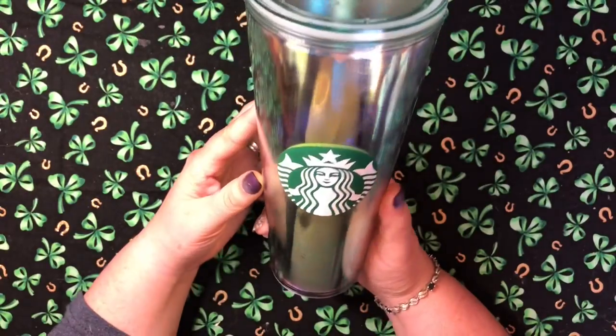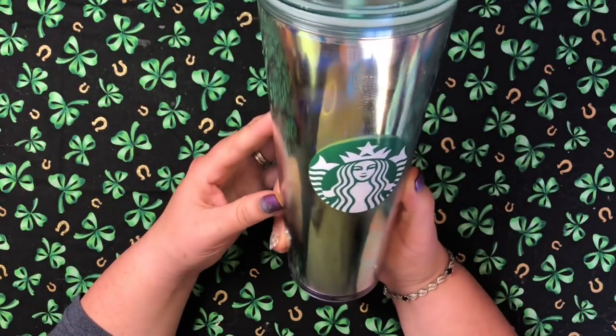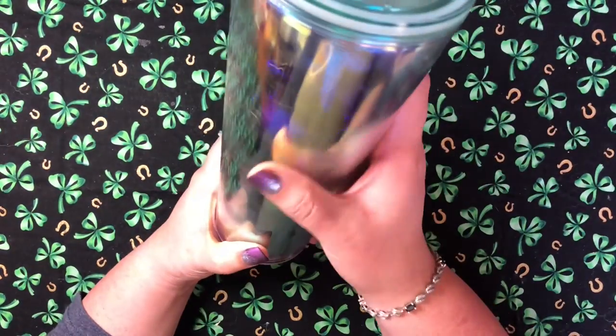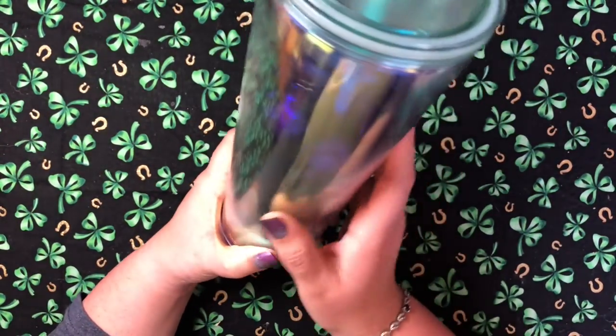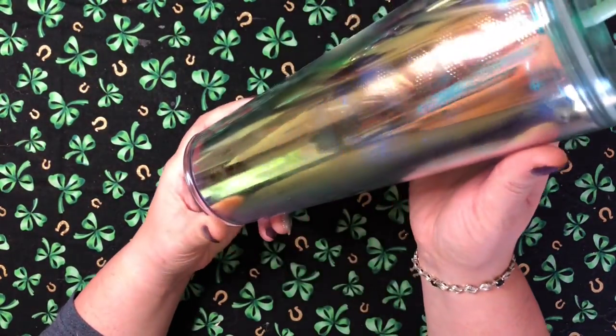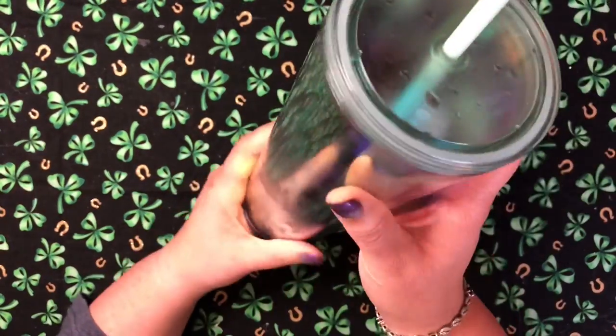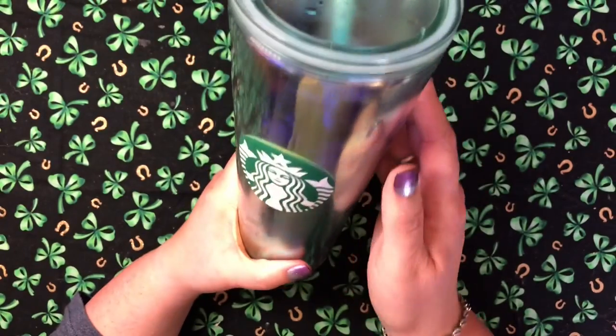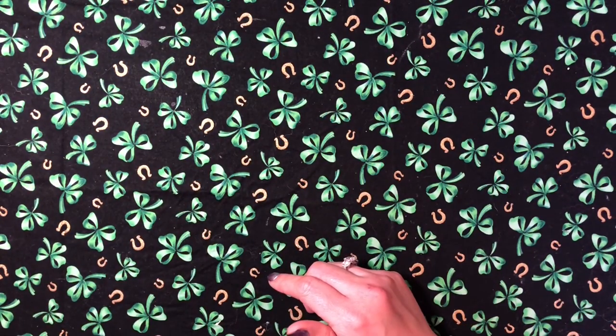Let me show you my Starbucks cup — do you see the shininess? It looks like mermaid scales, holographic and iridescent. I have Dr Pepper and cream soda in here — if you haven't tried that combination it is amazing. Try the Dr Pepper cream soda!